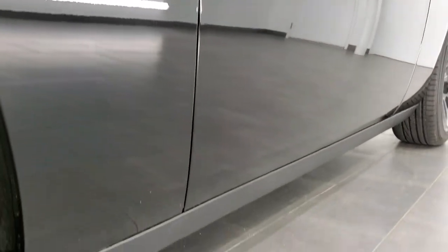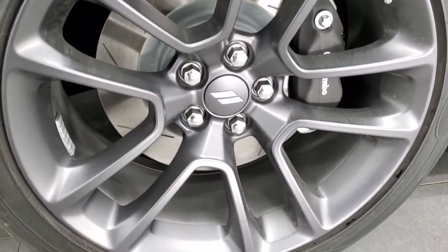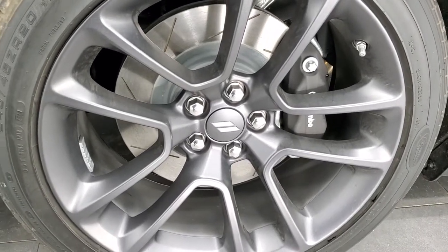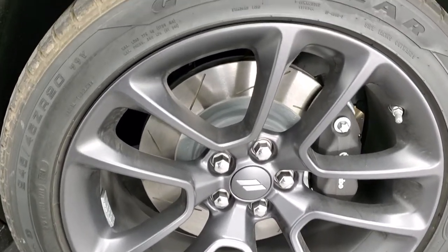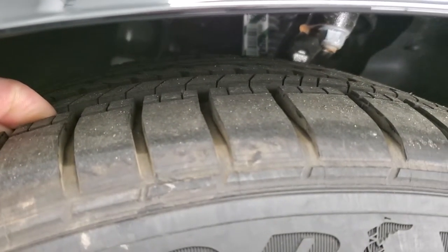This one comes with the 20-inch granite crystal painted alloy rims. You get the Brembo brakes with the slotted rotors, and it has Goodyear Eagle RSA 245-45ZR 20 tires on here, and they are like new.